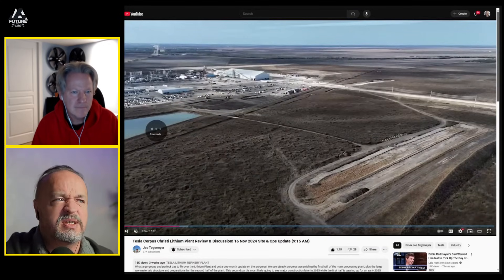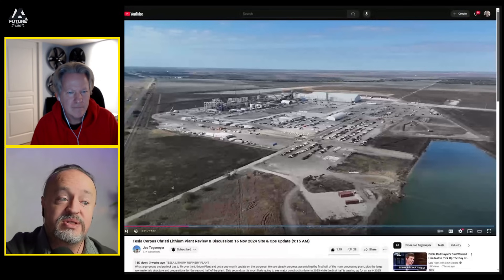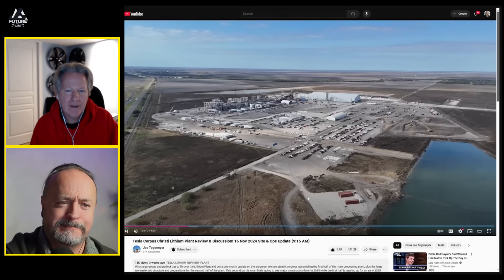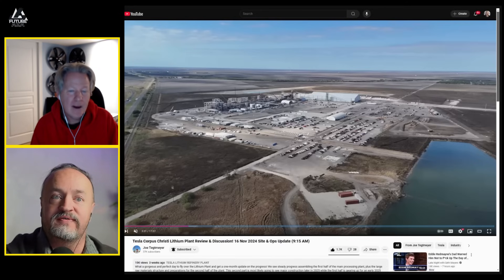Up here is just a staging area, and this is another area they are prepping. Eventually there will be two lines here, but they're building the first line first because they've got processes to dial in. What would you guess this big pool here is for? Well, it is a lithium refinery, so is it going to be part of the drying pits? It is not — out here there is no water service. This is their water service — they collect rainwater and reuse it.